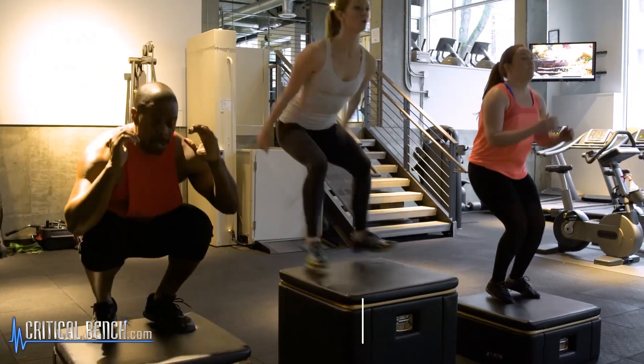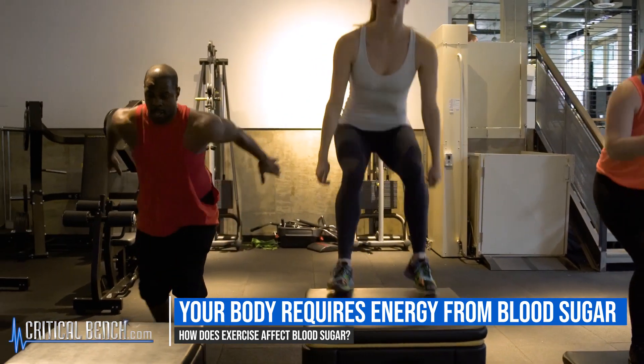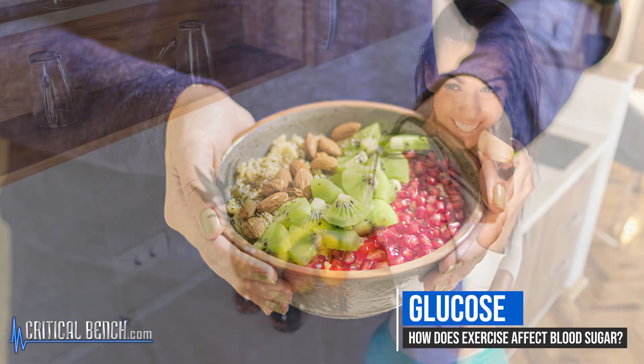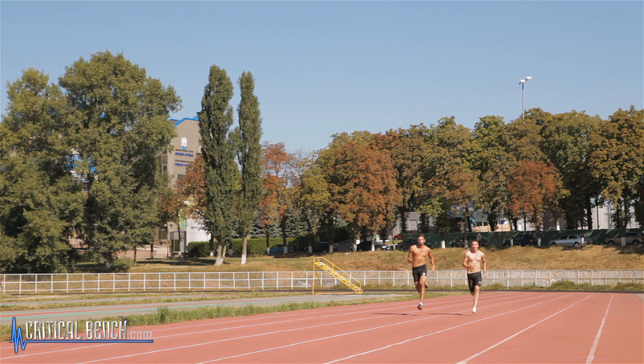When we exercise, our body requires energy from blood sugar, and we get that from the food that we eat. It's called glucose — our body takes glucose and uses that for energy to help us do the things that we do in the day.